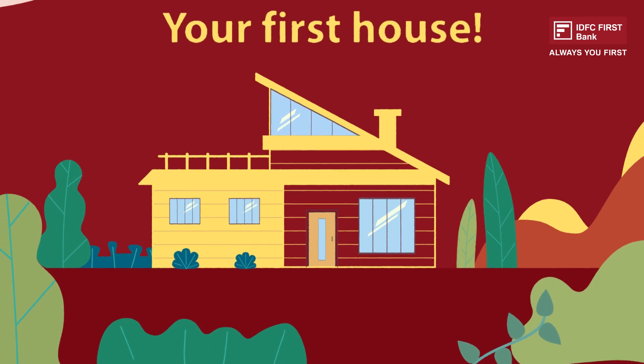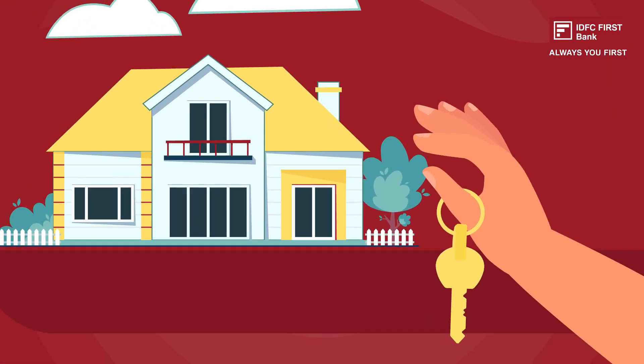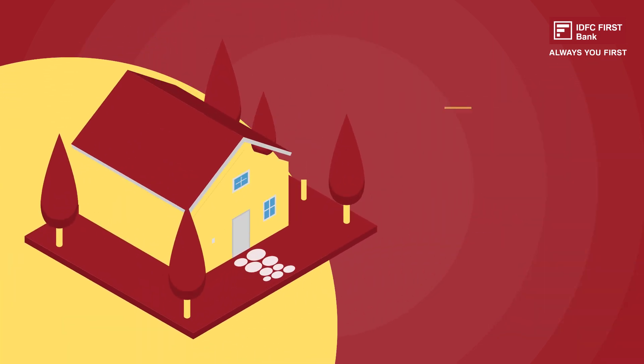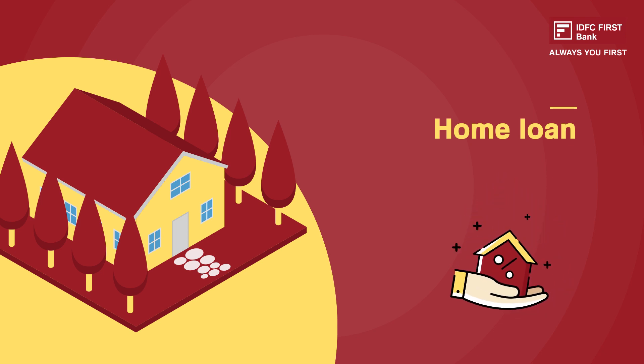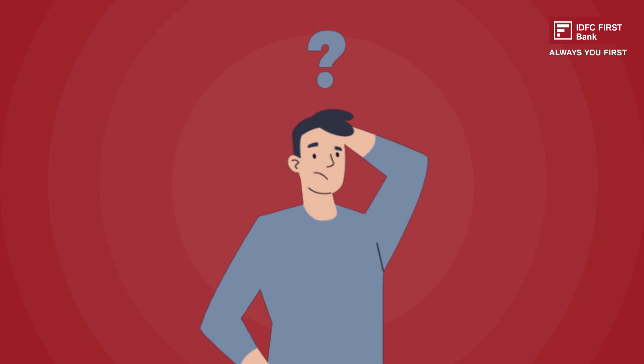Buying your own house is considered a major life goal, but it all comes down to whether you can afford to buy the house of your dreams. Of course, you can always take a home loan that can bridge the gap between your income and the affordability of your dream home. But how can you determine the loan amount you can get on your salary?